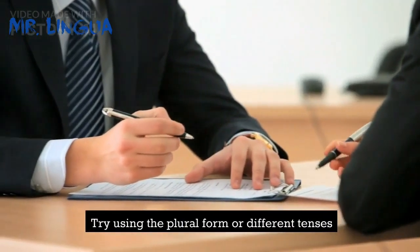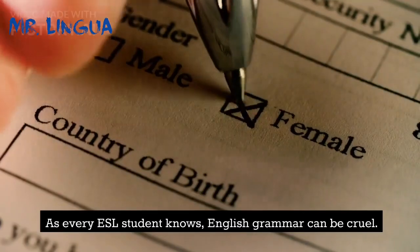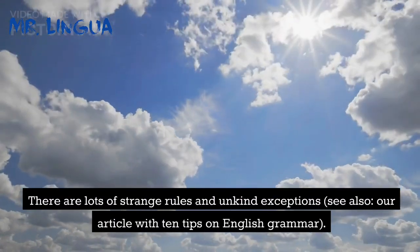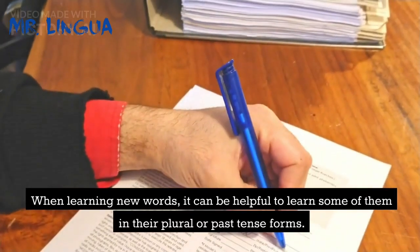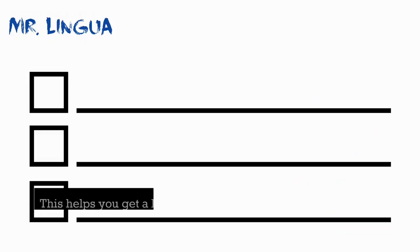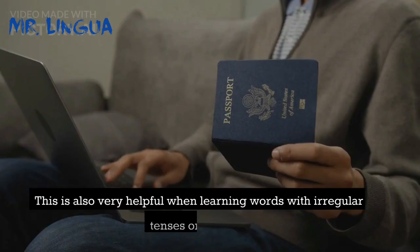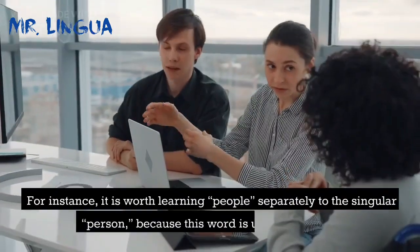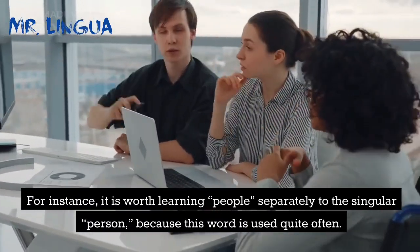Tip 7: Try using the plural form or different tenses. As every ESL student knows, English grammar can be cruel — there are lots of strange rules and unkind exceptions. When learning new words, it can be helpful to learn some of them in their plural or past tense forms. This helps you get a little extra grammar practice and can also make those words easier to use in real-life situations. This is especially helpful when learning words with irregular past tenses or plural forms. For instance, it is worth learning 'people' separately to the singular 'person,' because this word is used quite often.